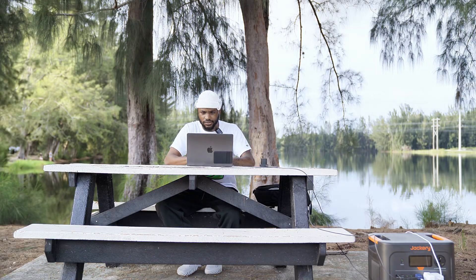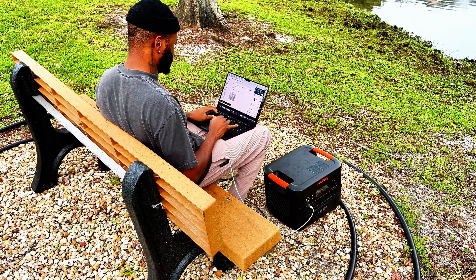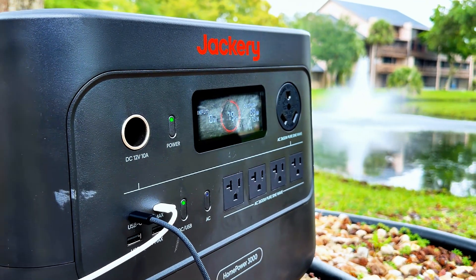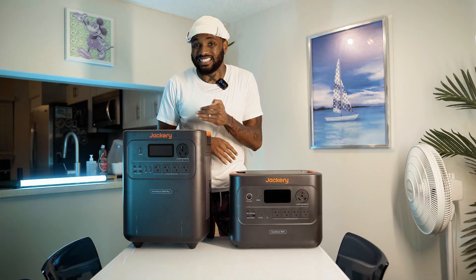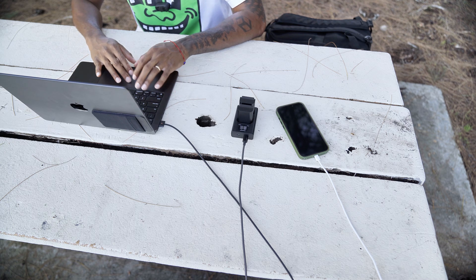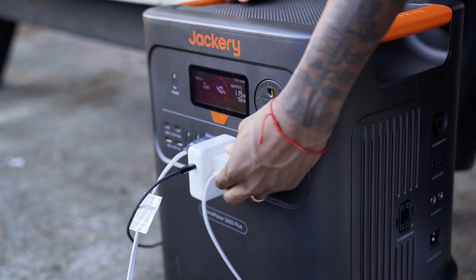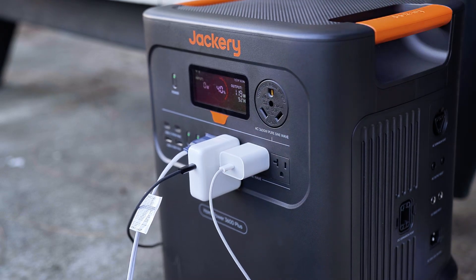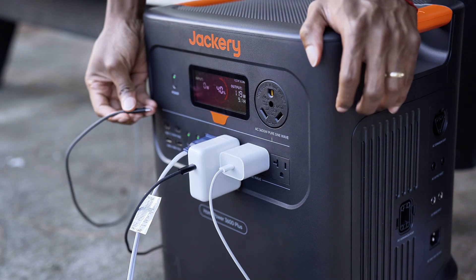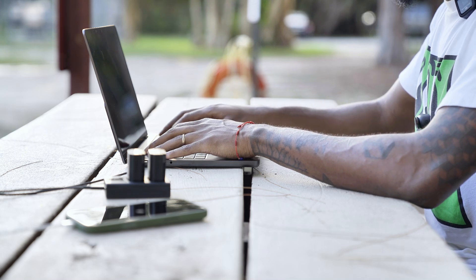Outdoor testing got interesting. On the 3000, I ran my laptop and charged my phone comfortably. On the 3600 Plus, I pushed further — laptop, phone, extra camera batteries, and a fan all running simultaneously, pulling around 119 watts total. Even with the battery at only 40 percent, the display showed hours of runtime remaining. That's the kind of efficiency you want when editing or working outdoors with no outlets in sight.